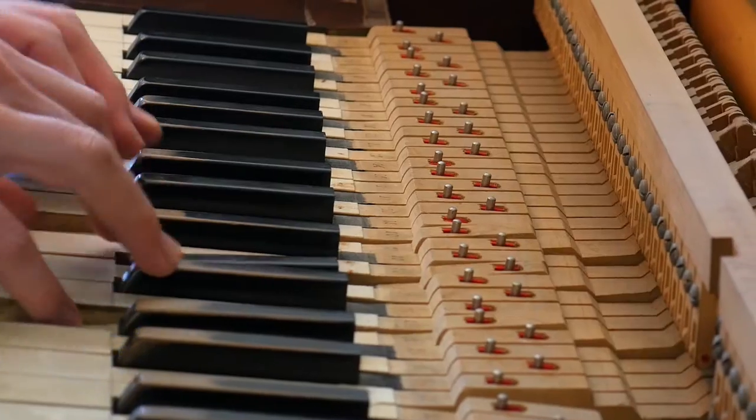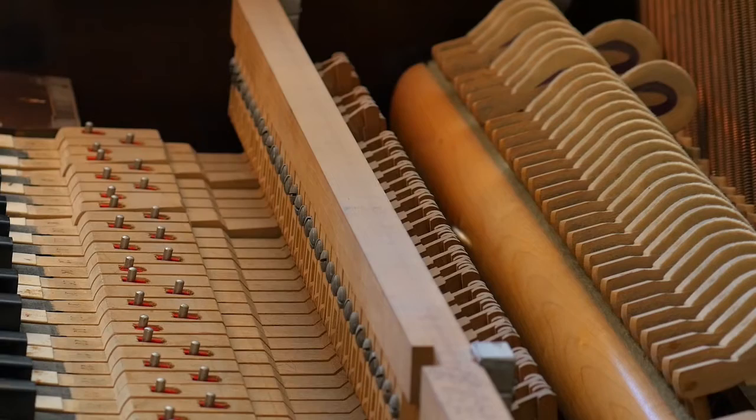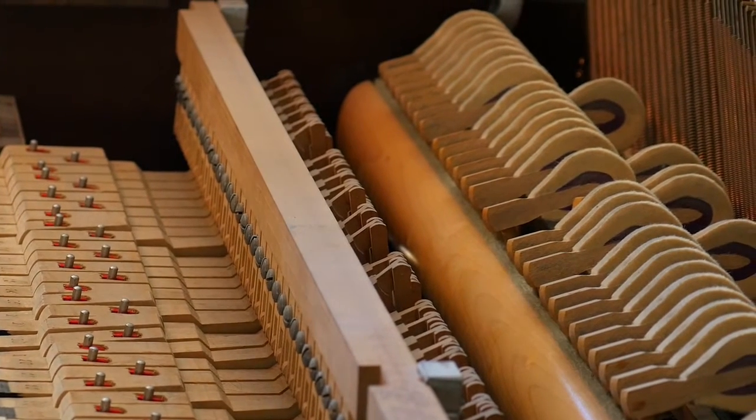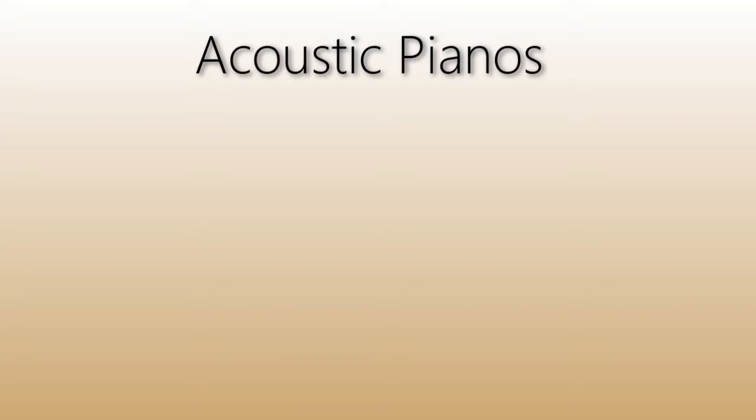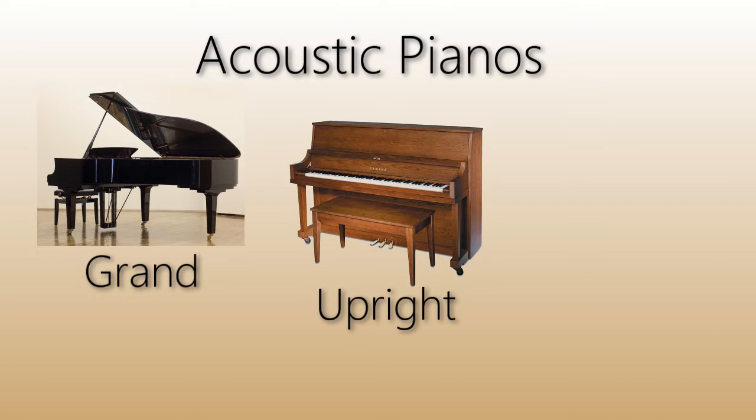Let's start with the pros and cons of buying an acoustic piano. Acoustic pianos have 88 keys and produce sound by striking steel strings with felt hammers. There are three basic forms of acoustic pianos, including the grand, upright, and spinet.